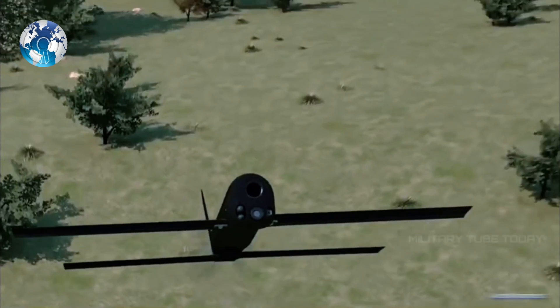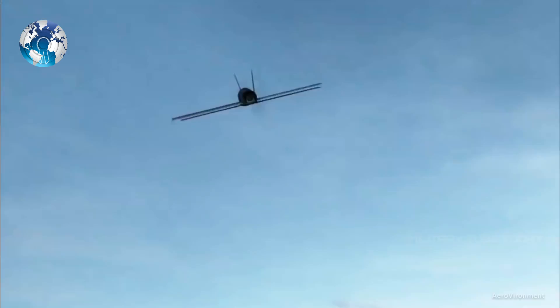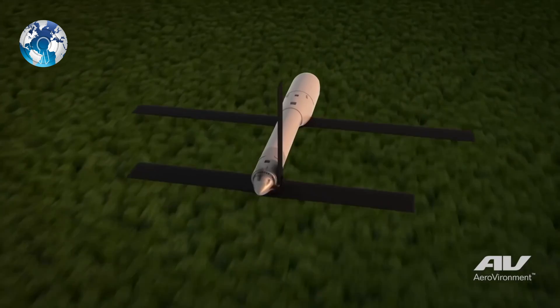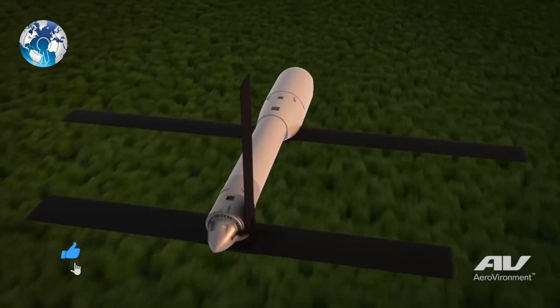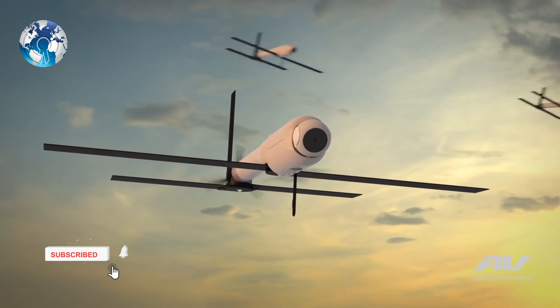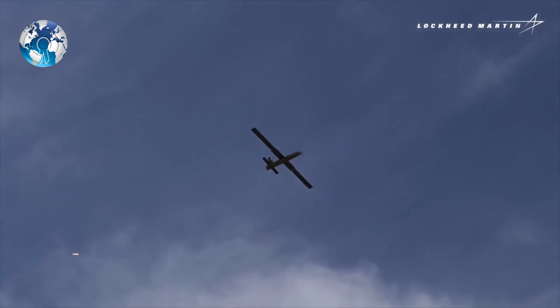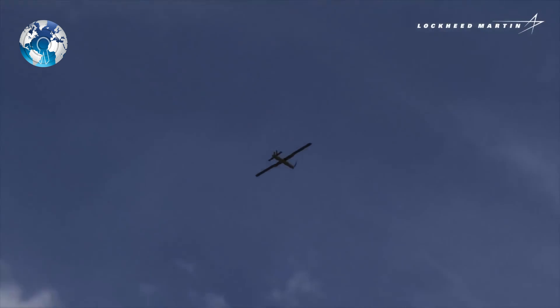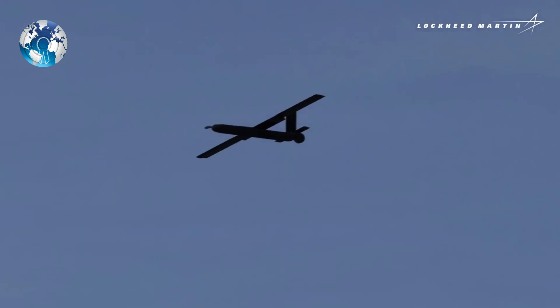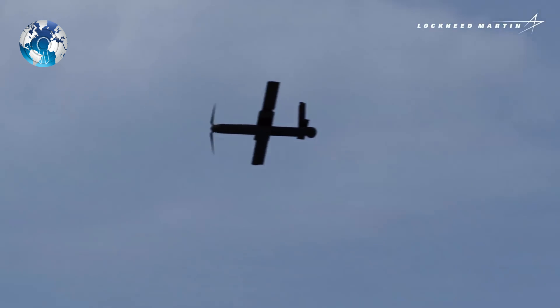These drones resemble US military switchblade drones, which are now used by Ukraine in the war against Russia. The mini UAV includes two pop-up wings designed to fit inside a canister. It has a wingspan of 68.6 cm and is launched by a pusher propeller driven by an electric motor. The UAV has electro-optical and infrared sensors on its nose, along with GPS and inertial navigation systems.